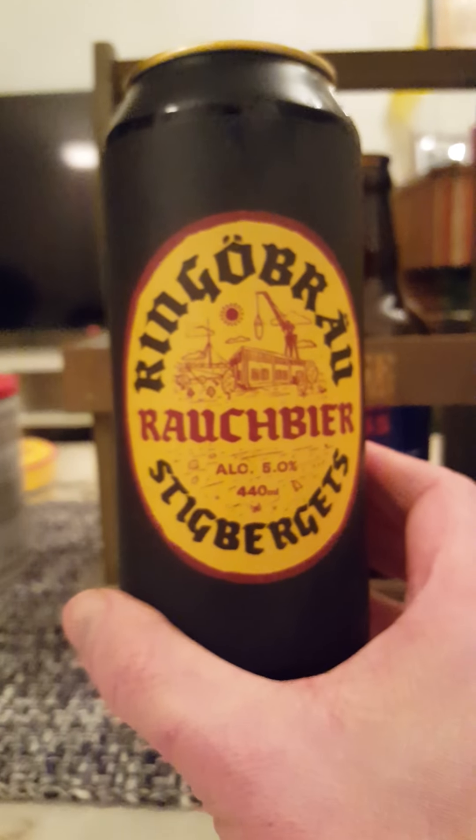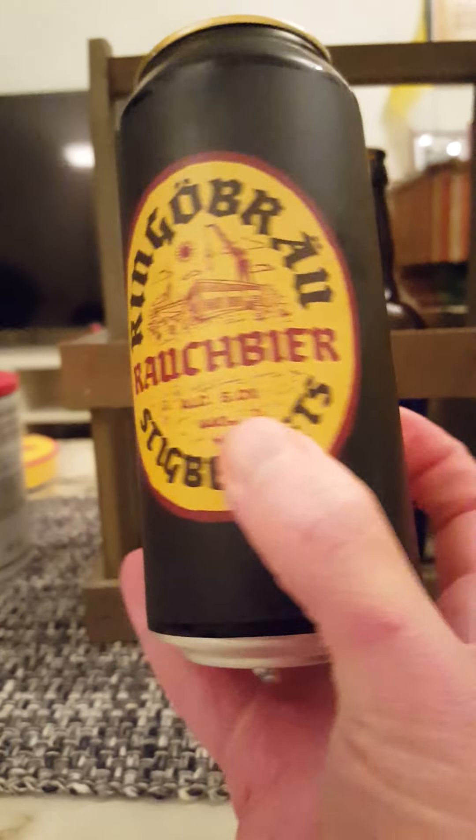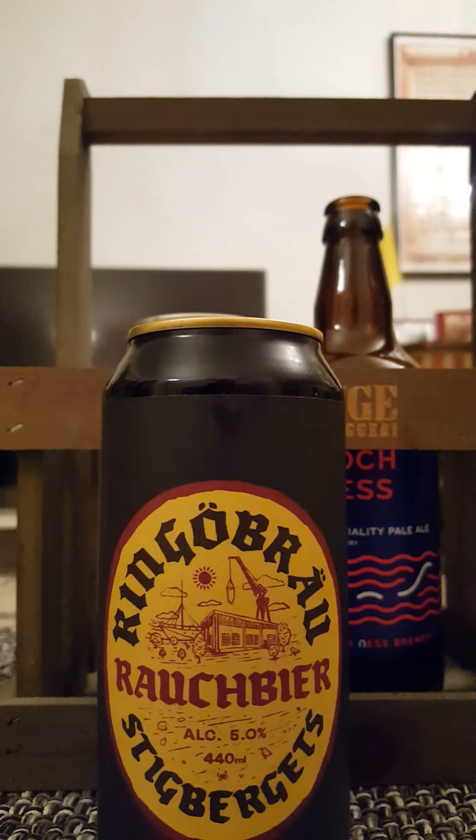As I said, 5% ABV, 440ml. Contains water, malted barley, hops, and yeast — unfiltered, unpasteurized, and that's it. With that said, let's pop that beer and see what we have.